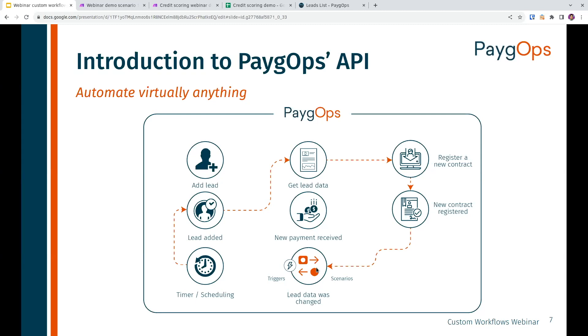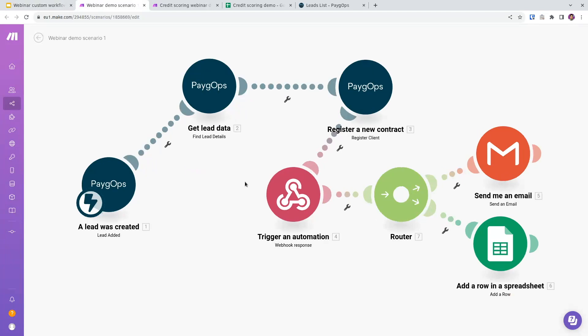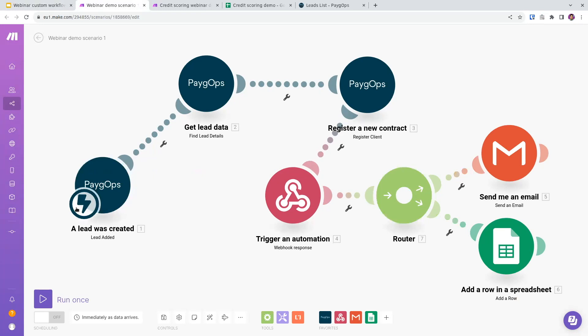For the sake of this demo, I'll use a third-party tool called Make, which offers a nice visualization of such automations. This scenario in Make looks like this — each module represents an API call. We get an automatic trigger as soon as a lead is created in PayGops, query PayGops for more details, register a new contract, and from there trigger further automations — like automatically sending an email or adding a row in a spreadsheet. The possibilities are essentially endless; the bottleneck is usually the logic of what we want to implement rather than the technical implementation itself.